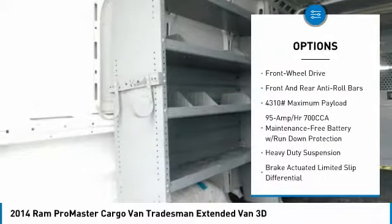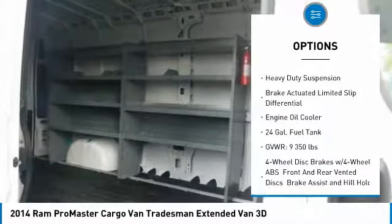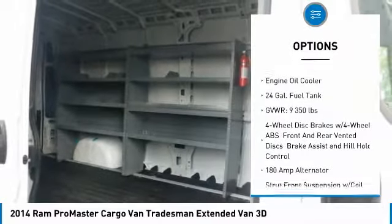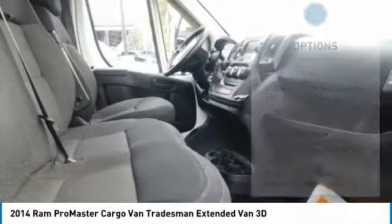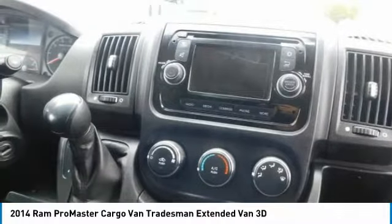Anti-lock braking system, power steering, front wheel drive, four-wheel disc brakes, FWD, AM-FM stereo radio, MP3 player, power door locks, auxiliary audio input, intermittent wipers.